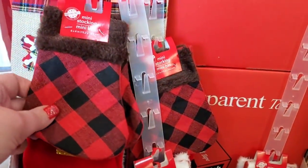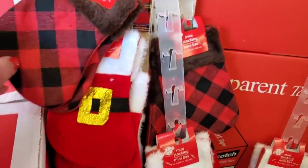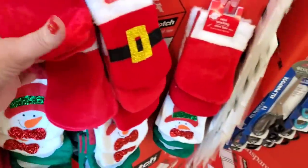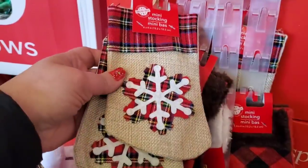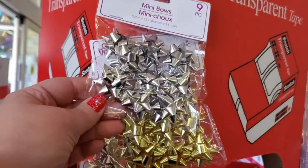No gift? No problem! Get them a gift card and stick it in one of these cute little mini stocking bags — you get two for a dollar and a quarter, and there are so many nice styles: plain, snowman, and Santa. These are just so cute, absolutely loving these. These little mini bows are good for any time of the year — you get nine for a dollar.